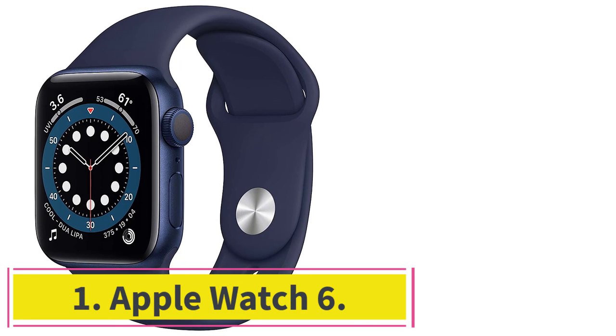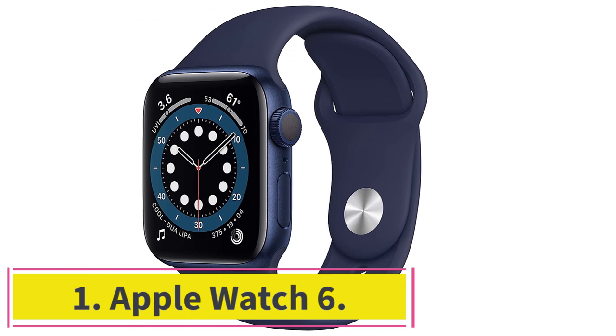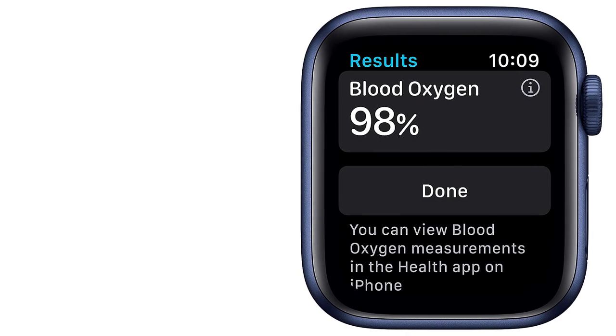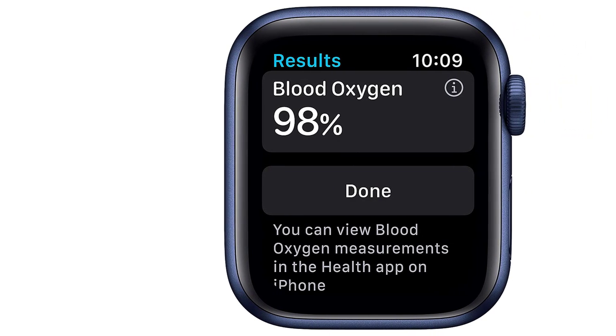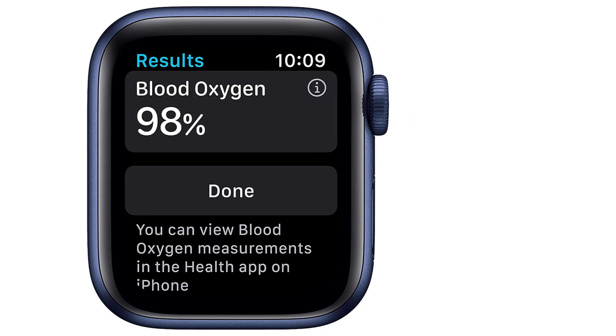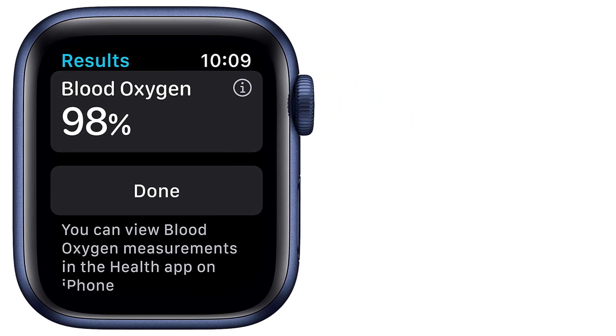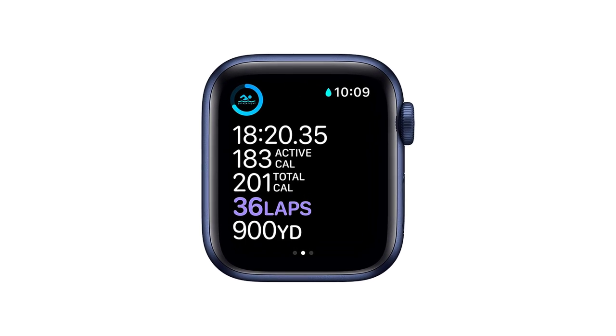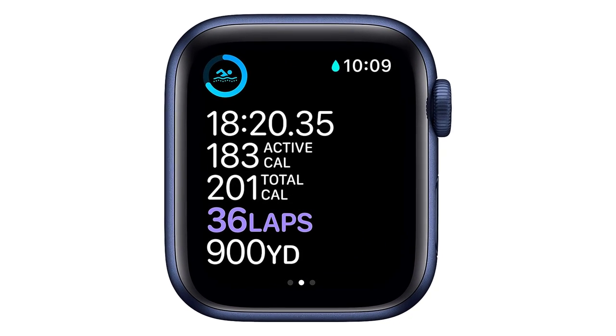Starting at number 1: the Apple Watch 6. I've reviewed the Apple Watch and its many iterations multiple times already, and for good reason — this is easily one of the best smartwatches in the world right now, especially for fitness fanatics. That's why it's the number 1 best fitness smartwatch on the market right now by my estimation.